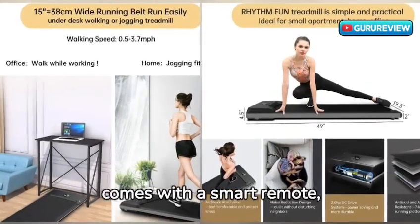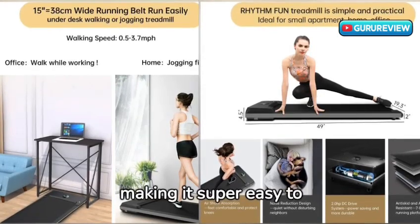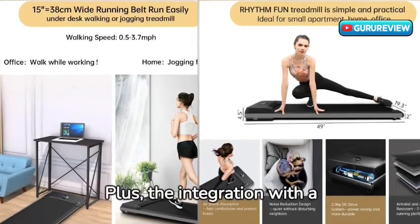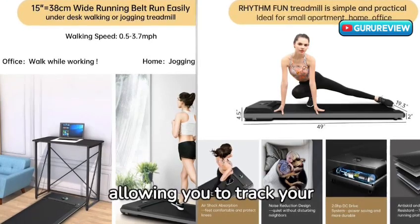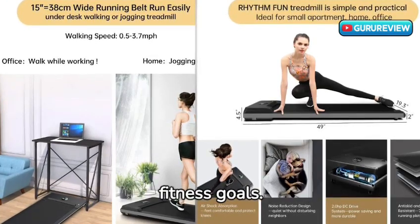It also comes with a smart remote, making it super easy to control. Plus, the integration with the workout app is a fantastic feature, allowing you to track your progress and stay on top of your fitness goals.